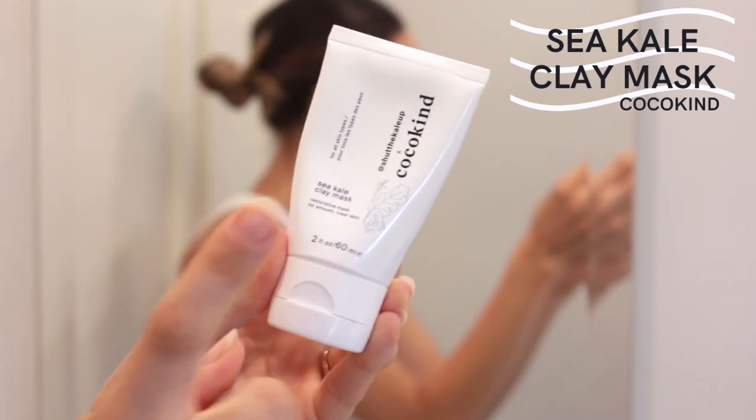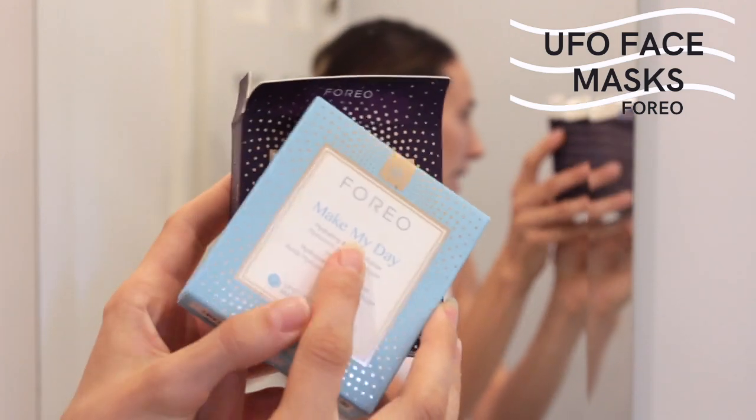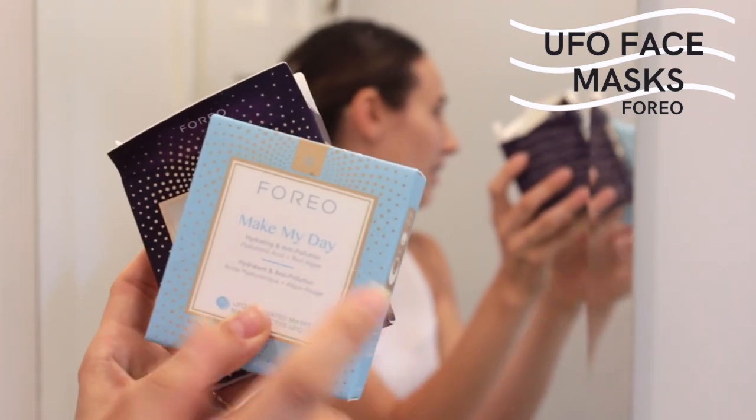Another one that's similar to The Ordinary is the Acure Intergalactic Peel Pads — it's like a little cotton round you rub on your skin with glycolic acid, lactic acid, and hyaluronic acid. I only have 10 of them so I don't want to use them up too fast. Another one I like is the Cocokind Shut the Kale Up Sea Clay Mask — it's a little two-ounce tube that's lasted a really long time. It just came back in stock a couple weeks ago. That one is a 20-minute mask. The ones I'm going to use today are from Foreo — they sent me the 'Call It a Night' mask and the 'Make My Day' mask, and I'm going to use the 'Make My Day' one which I haven't tried yet.